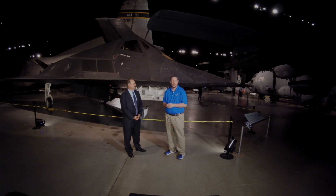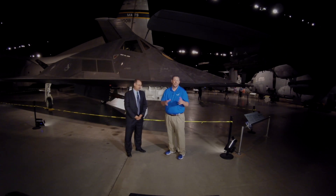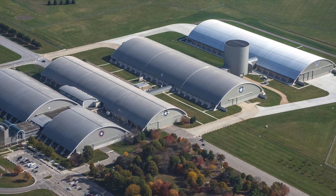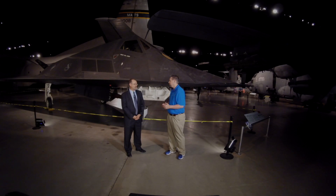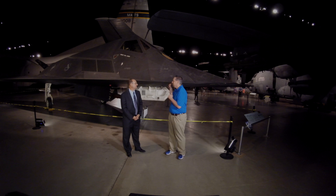Hi, I'm Marty Kelsey from the National Air and Space Museum in Washington, D.C. Today I'm in Dayton, Ohio at the National Museum of the United States Air Force. I'm joined by Jeff DeFord. Jeff, thanks so much for talking with us today. We are in front of the F-117. Tell us about this plane.